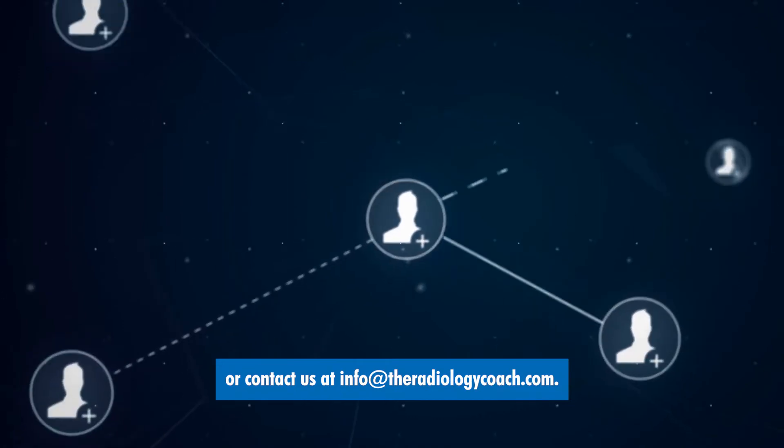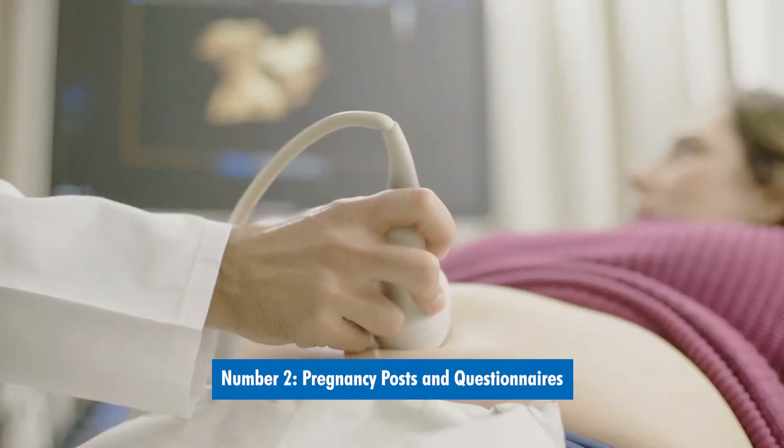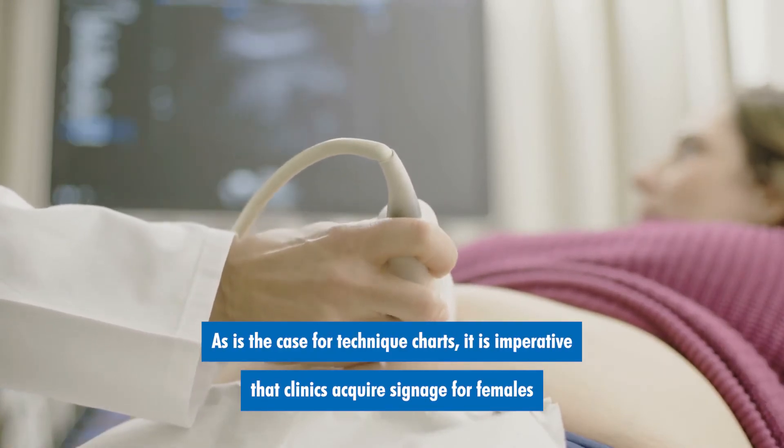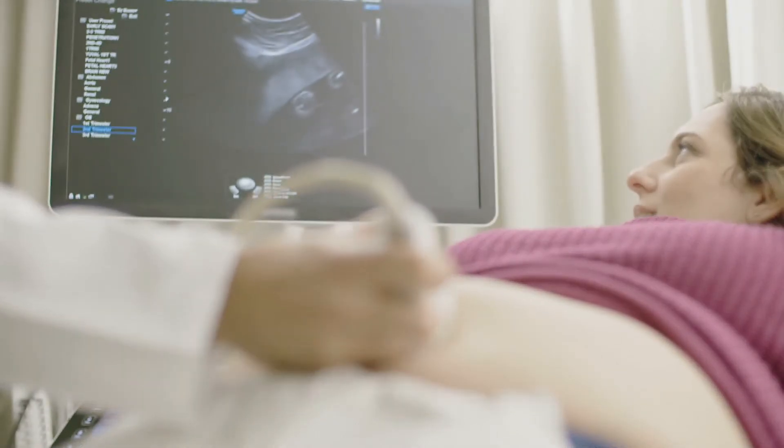We will be making this available soon, so be on the lookout for our Making Technique Charts video or contact us at info@theradiologycoach.com. Number two: pregnancy posts and questionnaires. As is the case for technique charts, it is imperative that clinics acquire signage for females who may be pregnant.